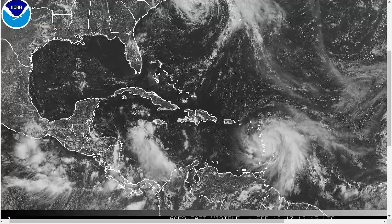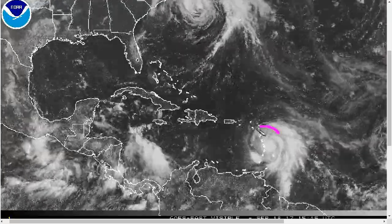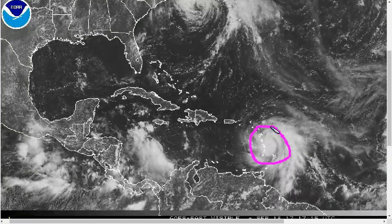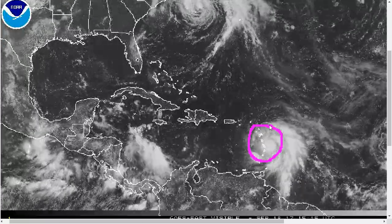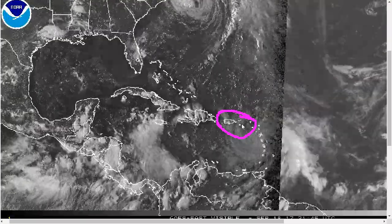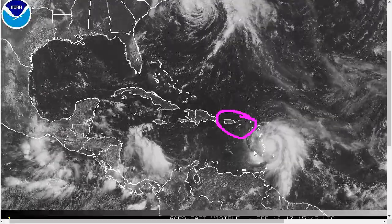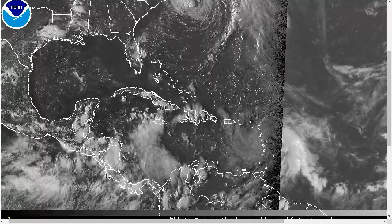So that's Maria and Jose — both storms impacting land. Maria is affecting Dominica, Guadalupe, and Martinique tonight most directly, with outer bands and tropical storm force winds affecting more distant islands. The Virgin Islands and Puerto Rico are coming up next on Wednesday, and this could be an extreme event for some places. Please be prepared and be safe, everyone. That's it for tonight — thanks for watching.